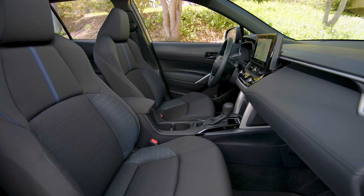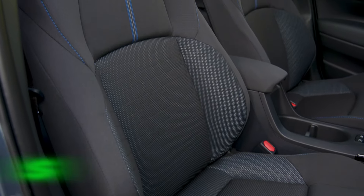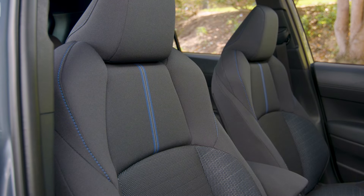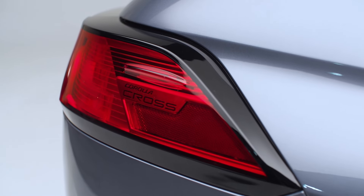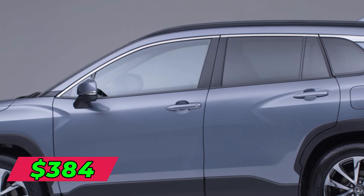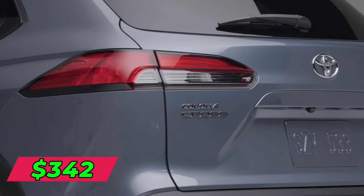The Corolla Cross features a 169-horsepower engine. Leasing one could make sense through Toyota's various lease deals and packages. On average, you pay around $328 per month with $2,000 due up front for a three-year lease allowing 12,000 miles per year. 24-month terms raise the payment to around $384, while 48-month leases are about $342 monthly.